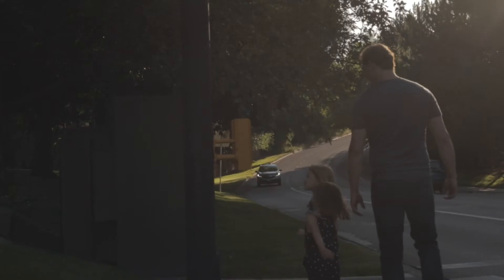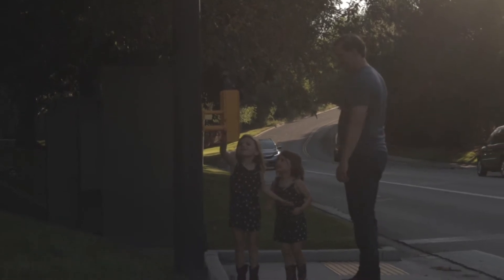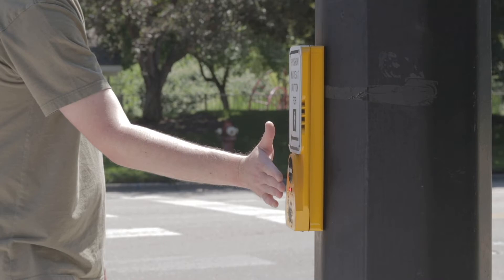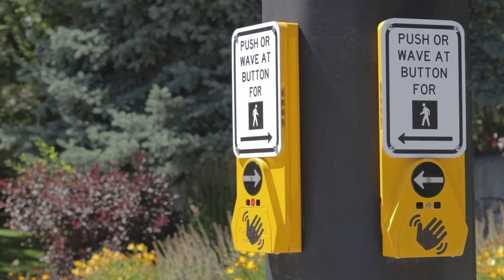the Guardian Wave is activated and sends a signal to the intersection control cabinet. Keeping your hand in front of the sensor retrieves additional information for crossing. The physical push button remains active and available to meet federal standards.